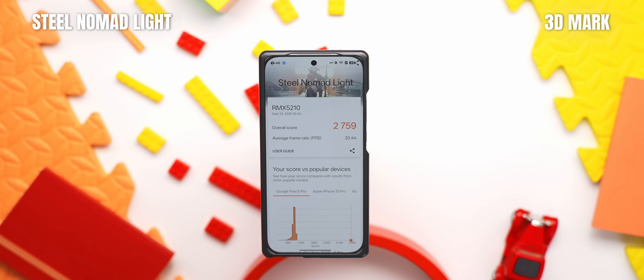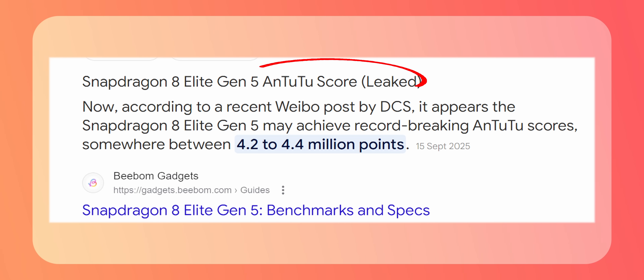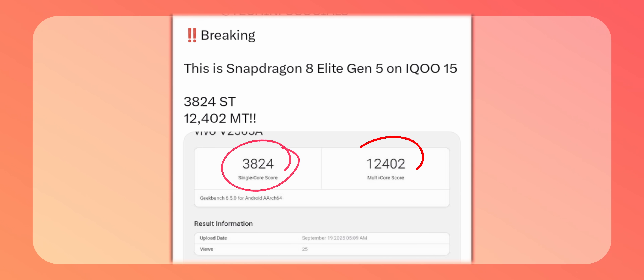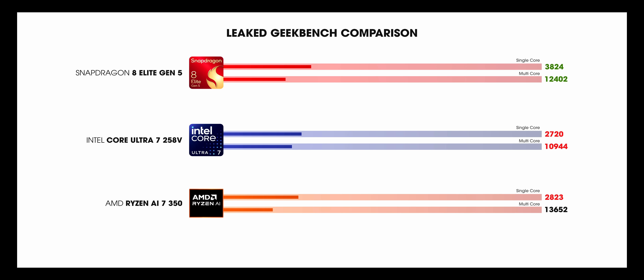In Steel Nomad Lite, 8 Elite Gen 5 scores better and maintains the lead in the stress test as well, with very good stability. Now, I know you're waiting for AnTuTu and Geekbench, but we are not allowed to talk about that in this video. However, based on leaks, AnTuTu scores are expected to be around 4 million. In Geekbench, the 8 Elite Gen 5 scores a massive 3,800 in single-core and 12,400 in multi-core — scores that are even better than the recent Intel Core Ultra and Ryzen 7 series chipsets, which is just mind-blowing.